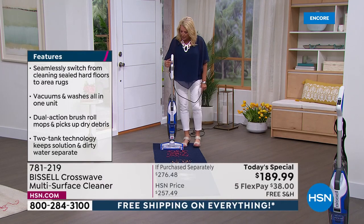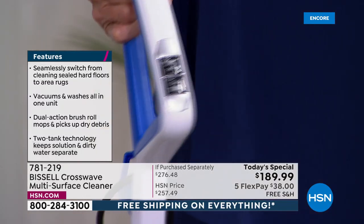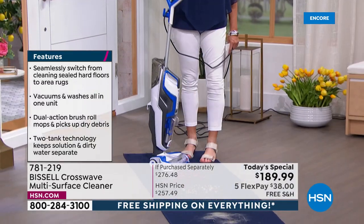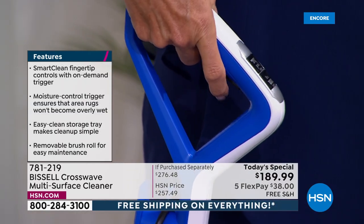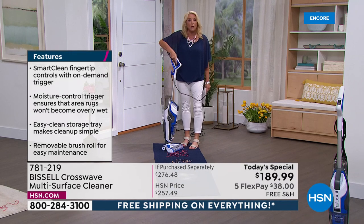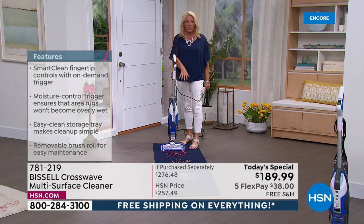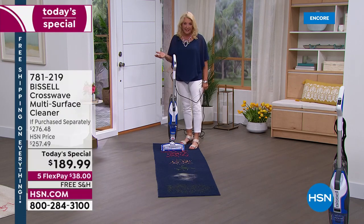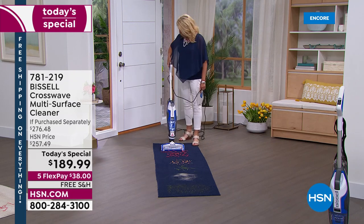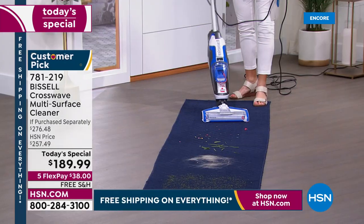There are two buttons on top — this is the hard floor button and this is the rug button. I just switch buttons when I switch surfaces. There's a trigger right here underneath, and when you hit that trigger, it allows you to release the formula — you use as little or as much as you need. If I want to do the rug and just vacuum, it's my vacuum. If I want to actually clean the rug, I'm going to use the formula and clean and vacuum at the exact same time.